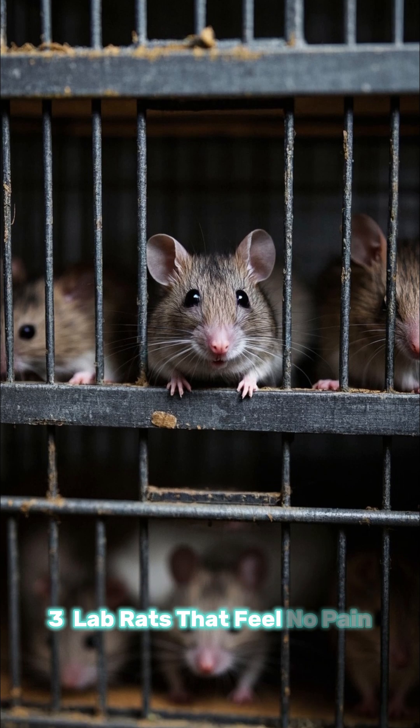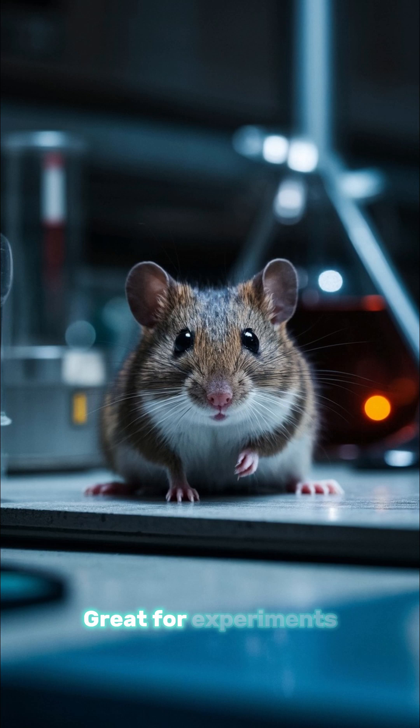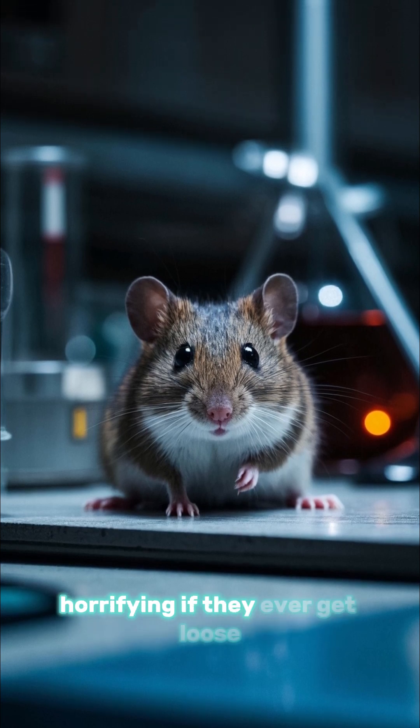Number 3: lab rats that feel no pain. Scientists engineered rats to not experience pain. Great for experiments, but horrifying if they ever get loose.